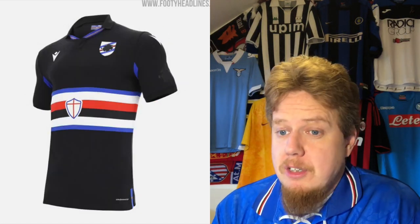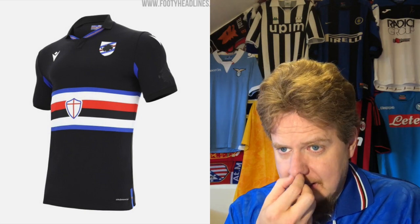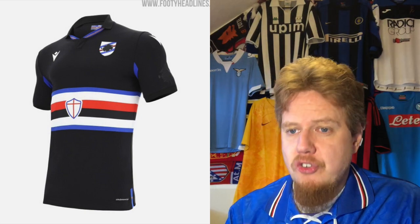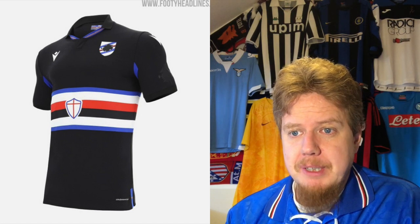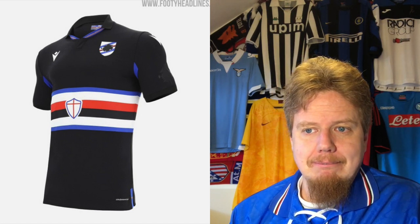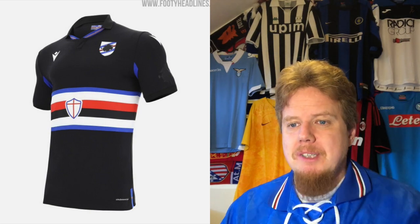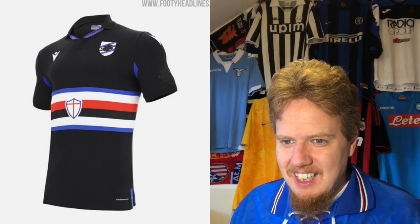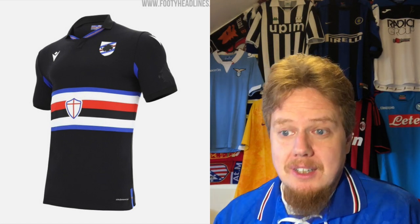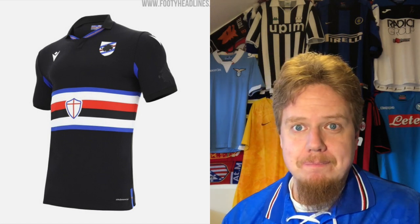The third jersey is basically the home jersey in black. Not sure where to go with that one — let's go down the middle. The blue here bothers me and the collar is just off — there's just something off with the collar. But I actually like it a little bit better than the home jersey, so seven stars.